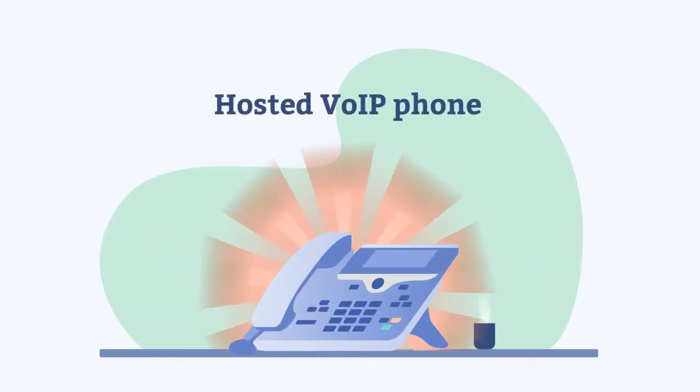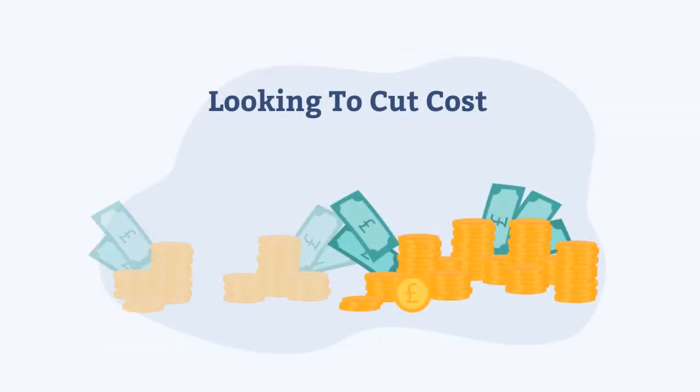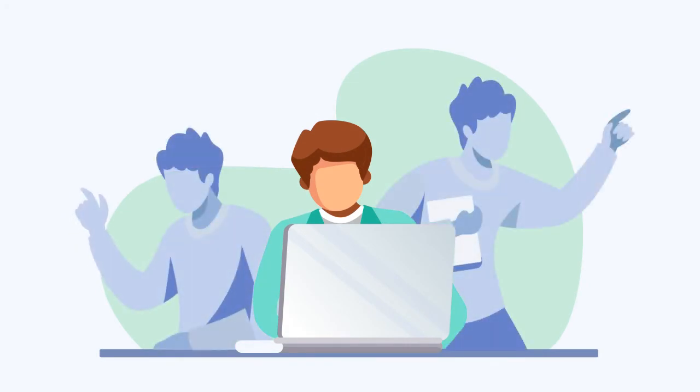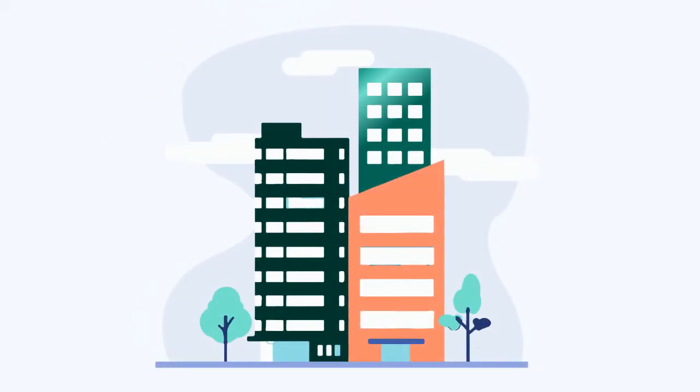You're always in control of all aspects of a Hosted VoIP phone system. Are you a big business looking to cut costs? Are you a new business? Are you relocating or upscaling your business? Or are you a larger business needing high-end calling features?